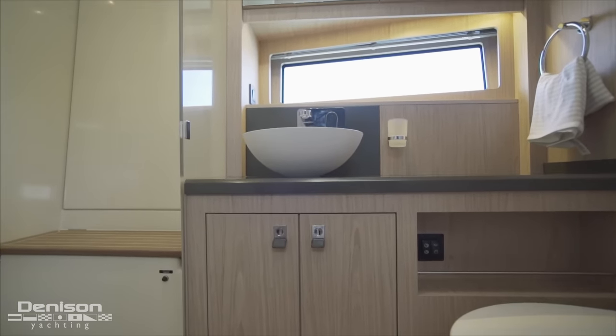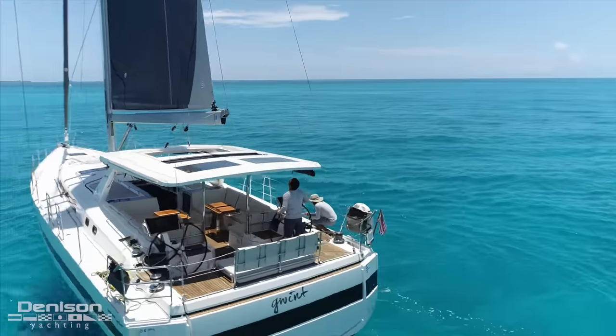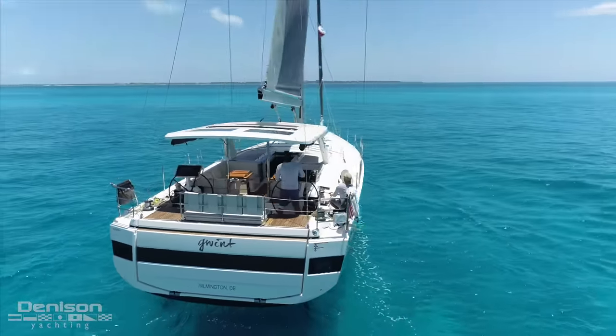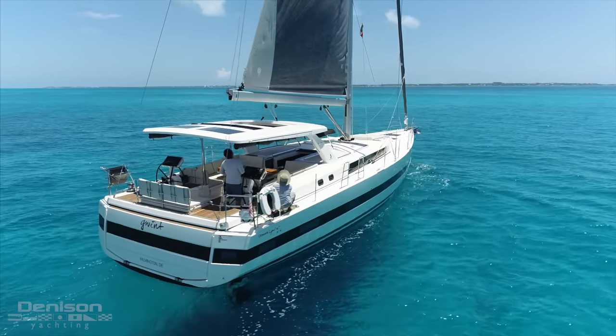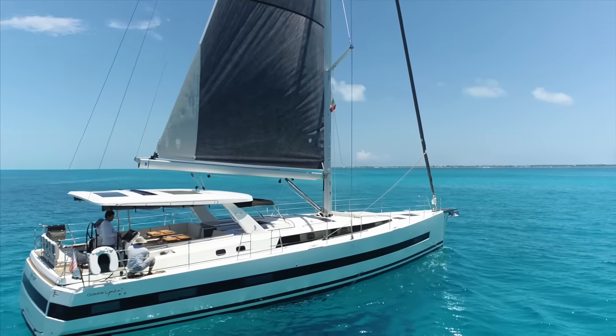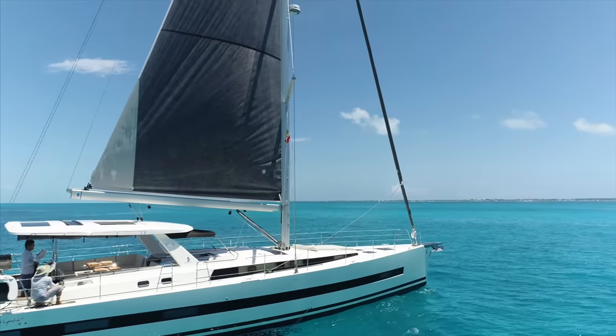On behalf of Denison Yachting and Matthew Stroh, thanks for joining us on today's look at Gwent, the 62-foot Beneteau Oceanus yacht built in 2019. If you have any questions about this Oceanus or would like to see her in person, you can reach out to Matthew Stroh with Denison Yachting.